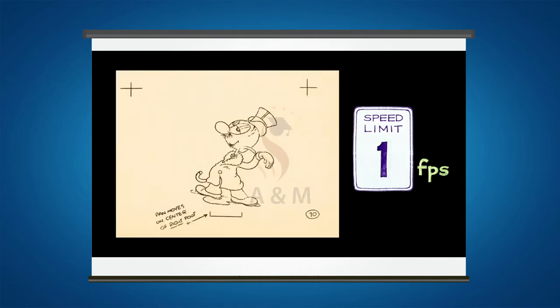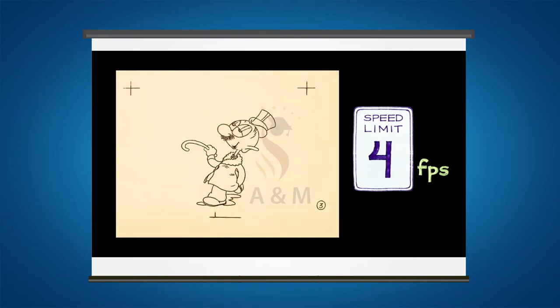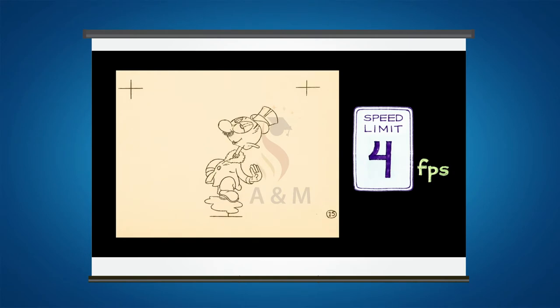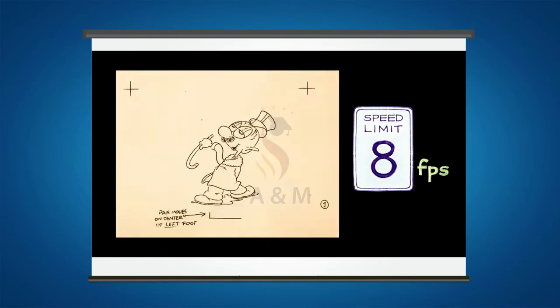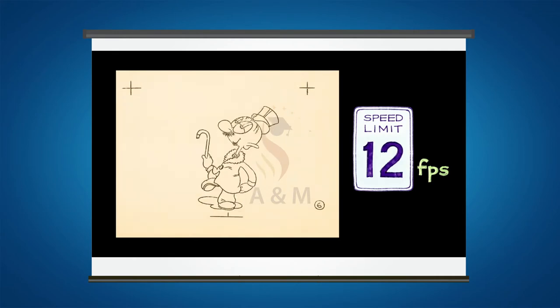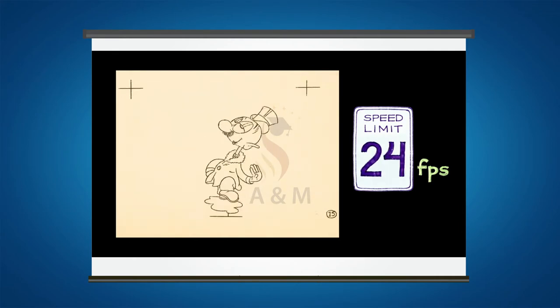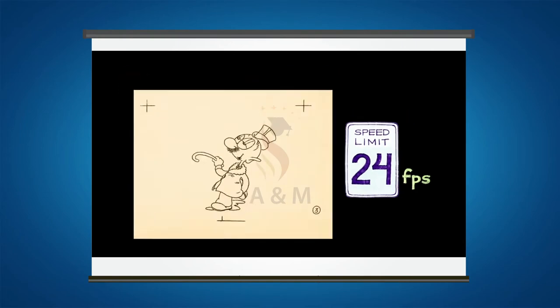Let's play at one frame per second, two frames per second, four frames per second. Now we are starting to get a feel of motion, but it is not smooth. Eight frames per second, twelve frames per second, twenty-four frames per second. The motion looks even smoother. Now that we understand persistence of vision, let's learn about certain devices which use this principle.